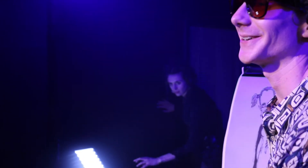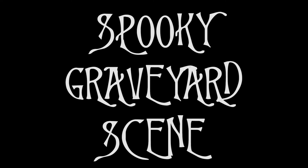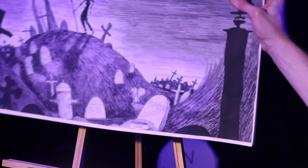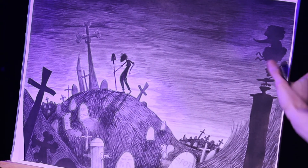So next week we'll be working on this spooky graveyard scene. We'll play with some silhouettes, which bring out the darker, spookier side if you ask me. See you next week. Bye.